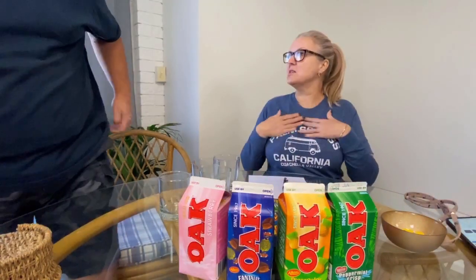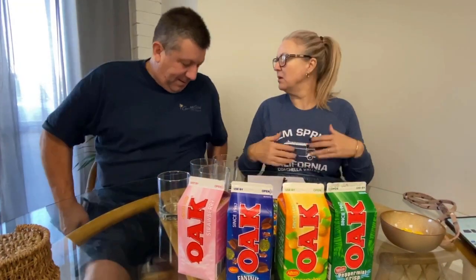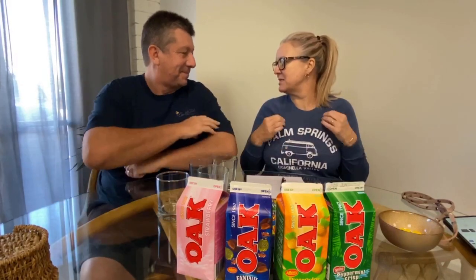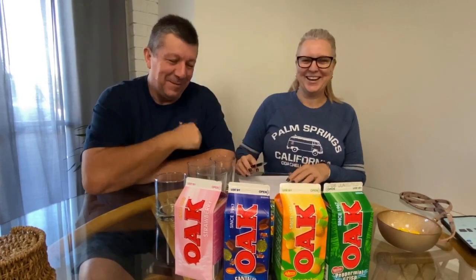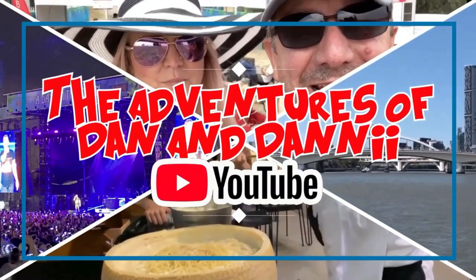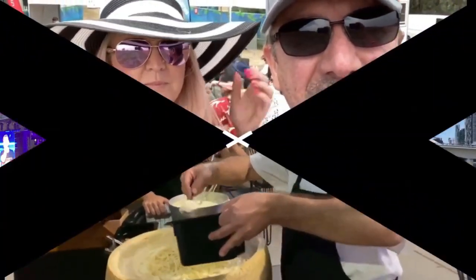I've got my product testing shirt on today. I think I need more of these from around the world — I need everyone to send me a t-shirt from their area. Welcome to the Adventures of Dan and Danny, I'm Dan and I'm Danny. We are doing another product test today.